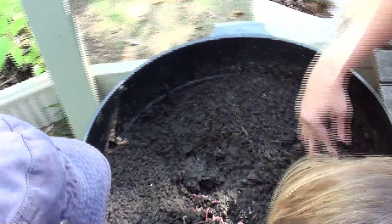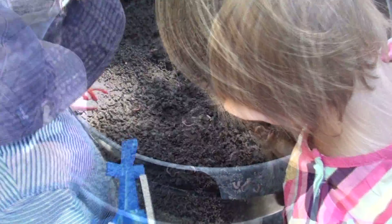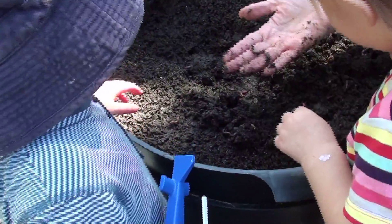The best recycler is the humble earthworm. The earthworm helps us every day, little by little, reducing our waste.